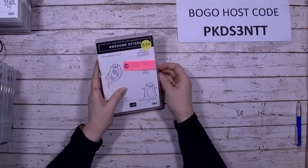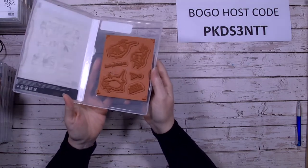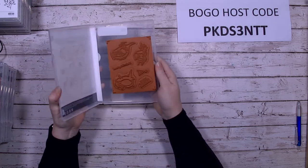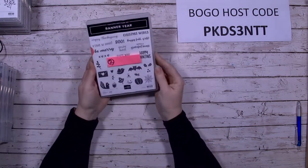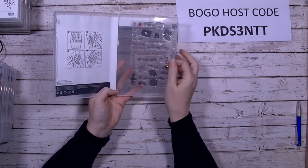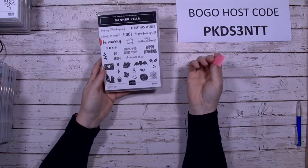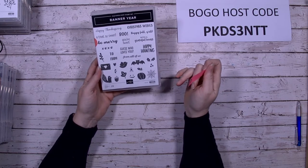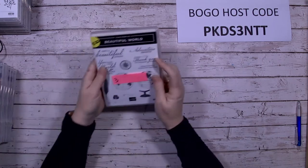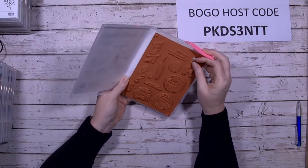First up we have the Awesome Otters — that's number one. It's been used but not overly used, and I've got a couple of videos on my YouTube channel showing how I've used it. Banner Year is another one — great for many sentiments, it's photopolymer, with a few stamps used. It has lots of different sayings for Halloween, Christmas, Thanksgiving, and more.